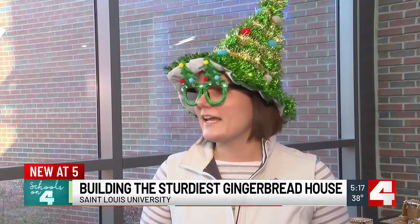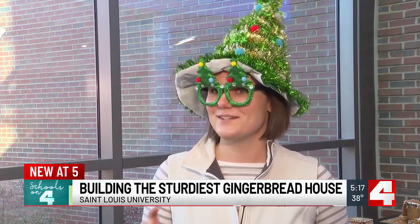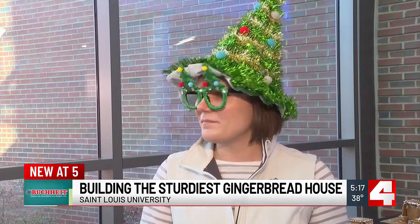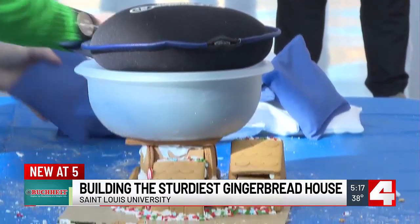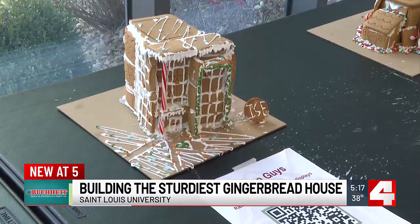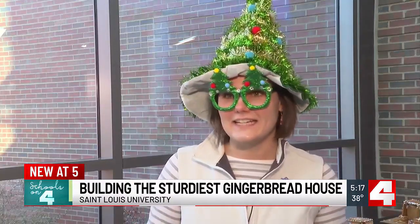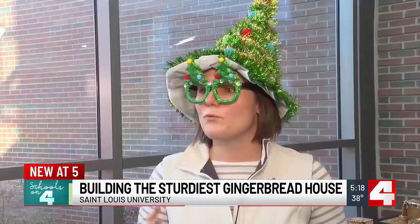It has to be a minimum size of six by six by six inches, it has to hold the small 3D-printed fillikin inside, and then hold the most amount of weight. And it's an even playing field — the science and engineering students at SLU got the same classic gingerbread kit: candy, icing — nothing that you can't eat.